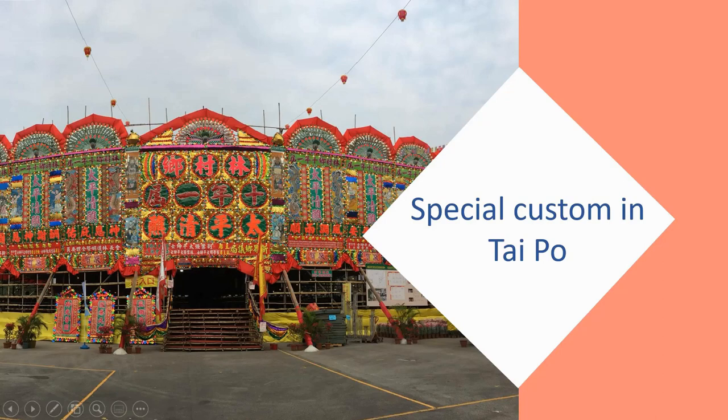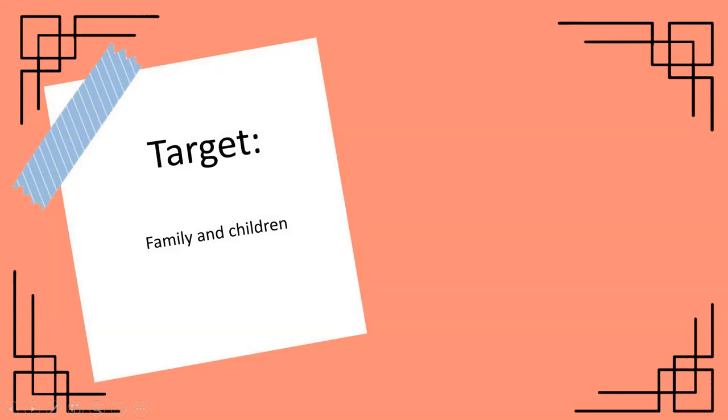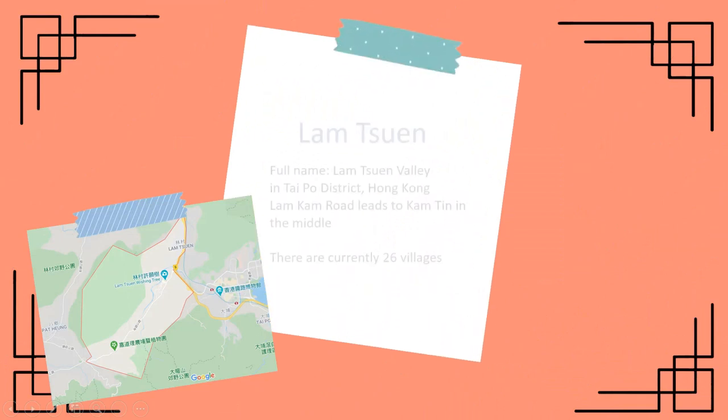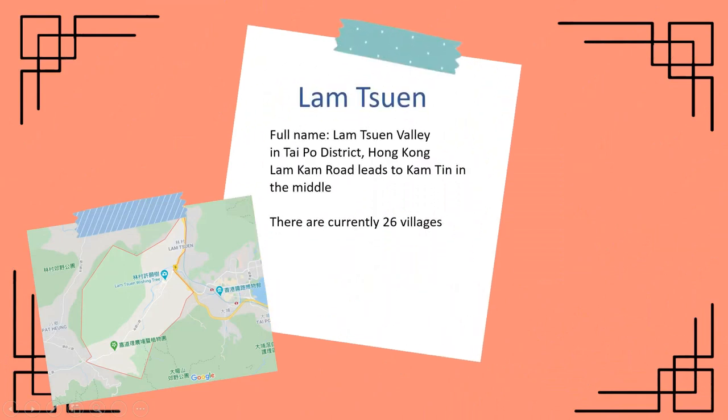The exhibition name is called Special Codoms in Thaipo. My target is for family and children. LamCheng — the full name is LamCheng Valley — there are concerns 26 valleys. It is in Thaipo.